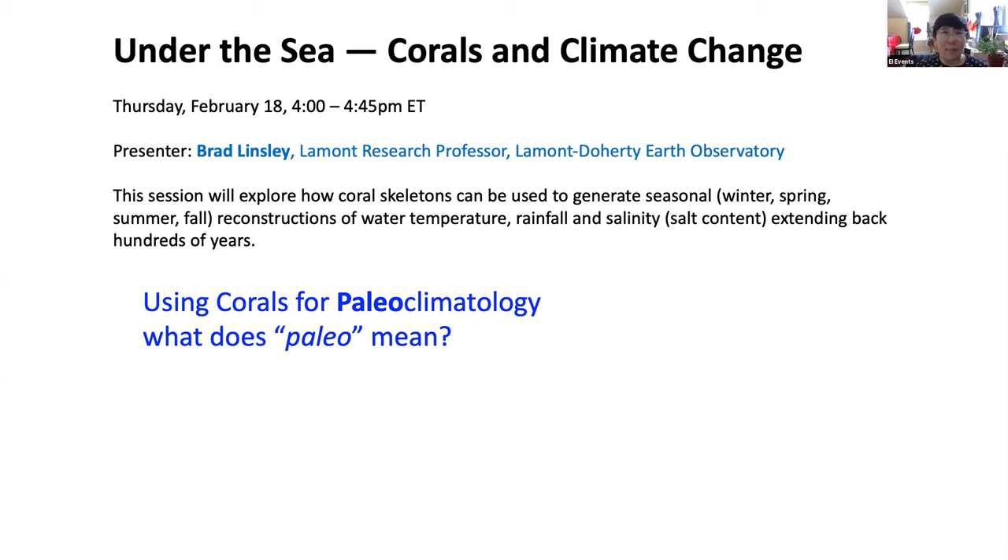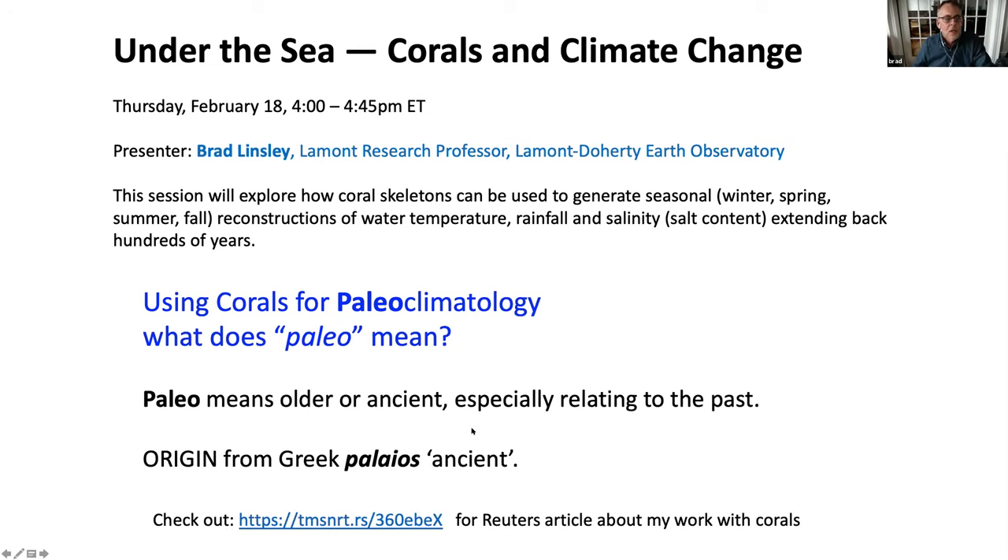We're also going to have a colleague from NASA and the Goddard Institute of Space Studies join us at the end to talk about NASA resources related to corals. So without further ado, Brad, you can go ahead and get started. Hello everybody. I'm Brad Lindsley. I'm a paleoclimatologist. Paleo means older or ancient — it's a Greek word. We're going to be talking about how we use corals to look at past climate, particularly over the last several hundred years. I'm going to show you what the corals look like, how we collect samples, how we analyze them, and a little bit of data.